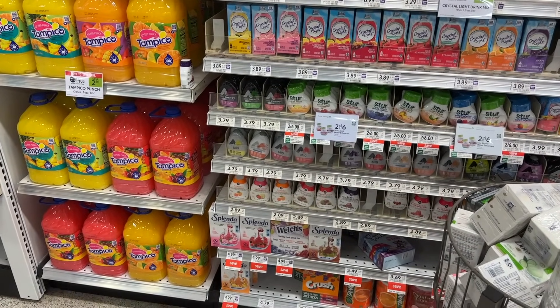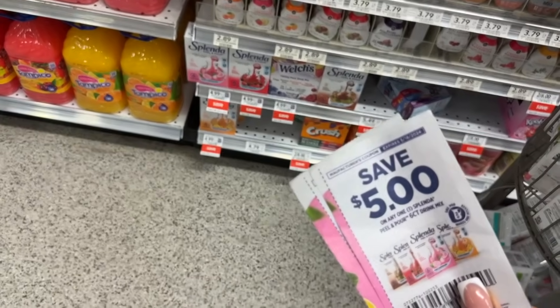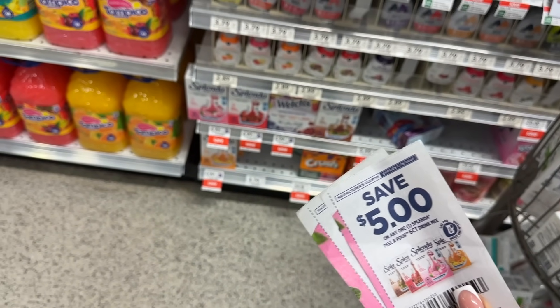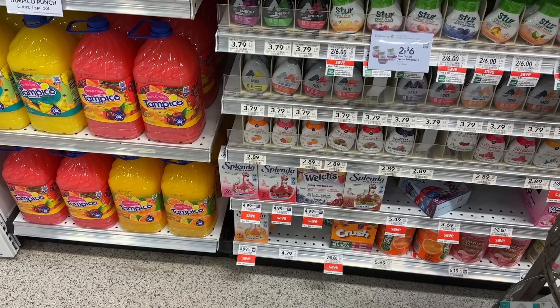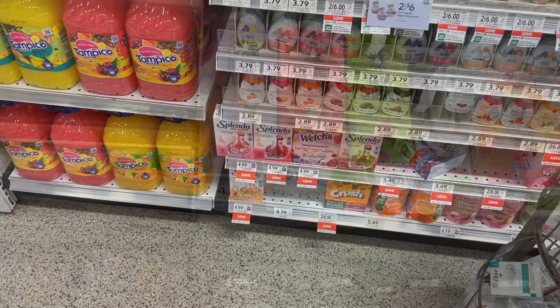If you are a fan of the Splenda Peel and Pour, it is on sale for $4.99. We do have $5 manufacturer coupons on these that will make them super free. Since they're not a money maker I'm not gonna go crazy, but for free I can go ahead and grab a couple.